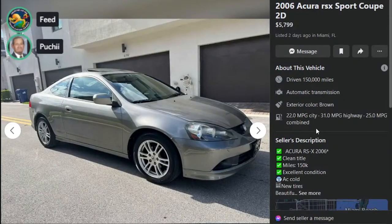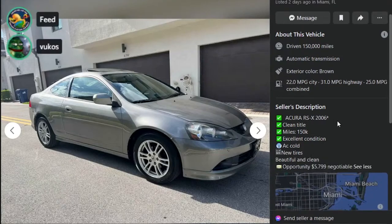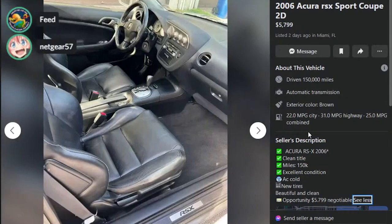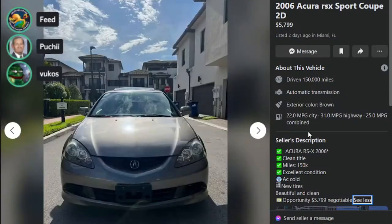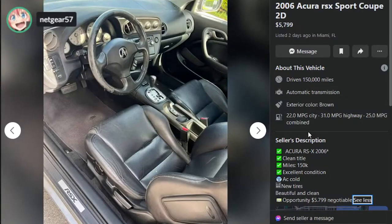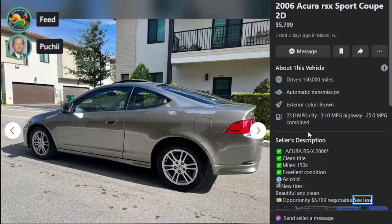06 Acura RSX, $57.99, two days ago in Miami, Florida. Clean title, 150K miles, AC cold, beautiful and clean, opportunity. $57.99 negotiable. Auto — way better than the last two though. I think it's covered in grease. This is a C — not nearly as bad as anything I've seen. I'd buy that for my high school-age daughter to drive to high school. 100%.